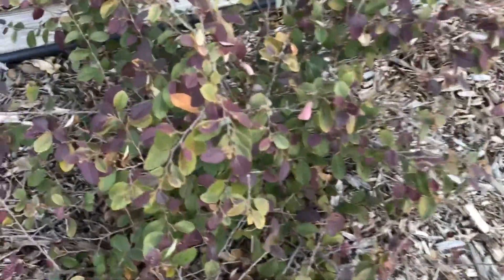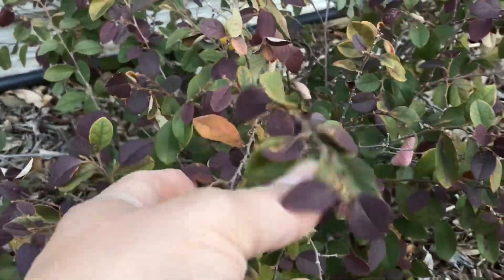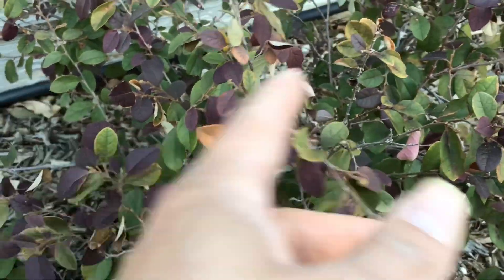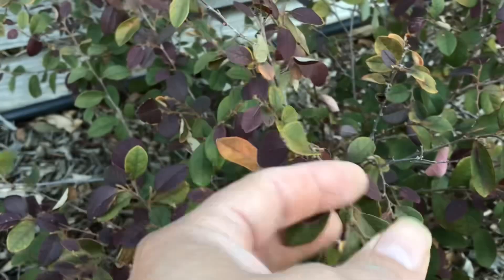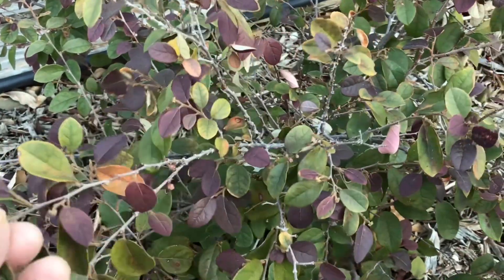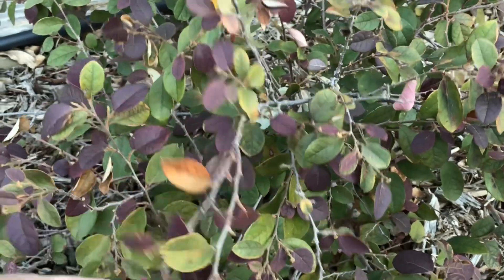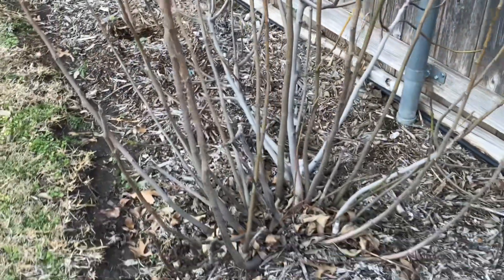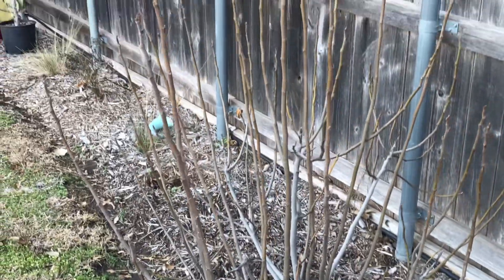I was concerned about the Loropetalum — I didn't know if it would take the frost. I didn't cover it, didn't even put a sheet over it. It did get some damage but overall I think it's okay. We'll see how it does. And then there's the fig tree here — I'm going to have to give it a little trim because they go a bit crazy if you don't control them.